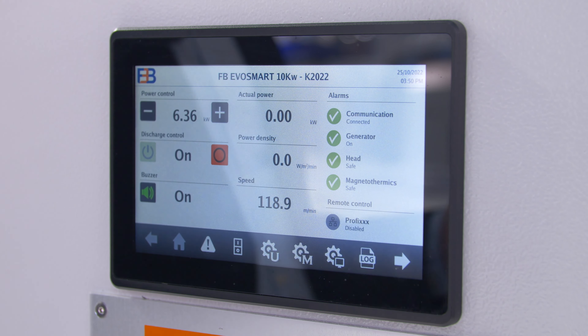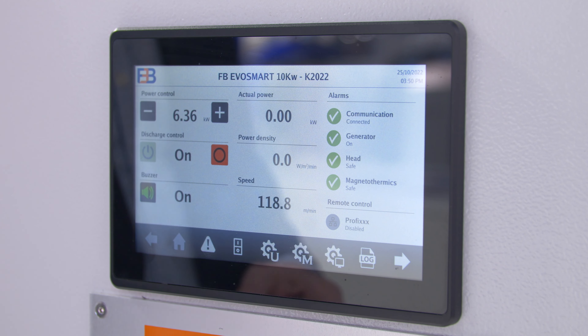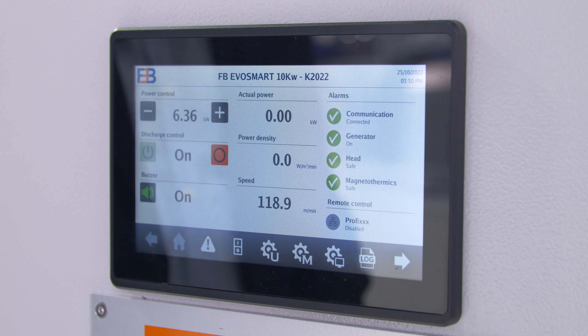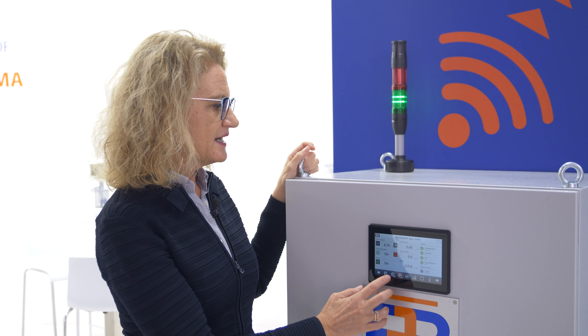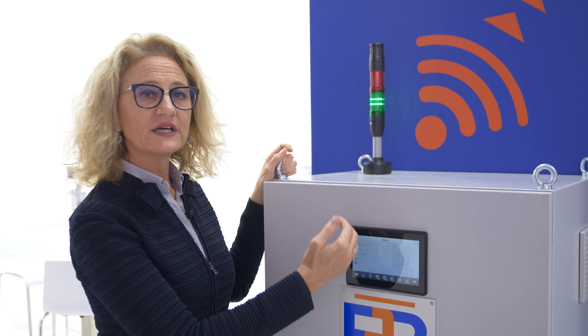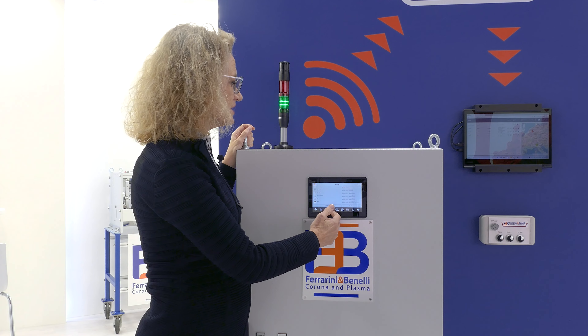The touchscreen HMI is very easy to use. You have all your main parameters on the first page, but then you can easily scroll down and have a lot of information. You can look at the alarms and look at all the events that have occurred to the treater.